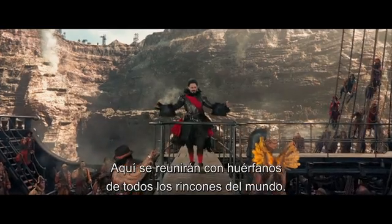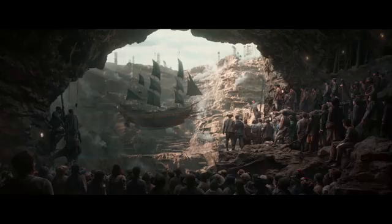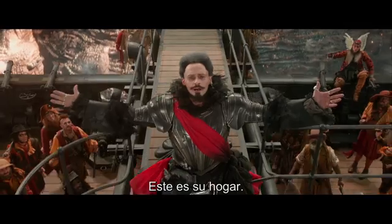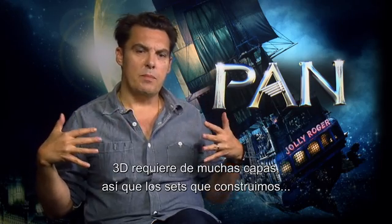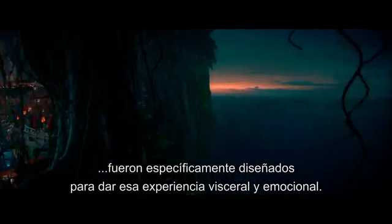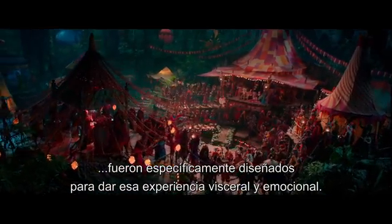Here you join orphans alike from every corner of the globe. You are home! 3D requires lots of layering, and so the sets we built were specifically designed to give that visceral and emotional experience.